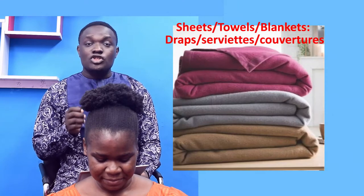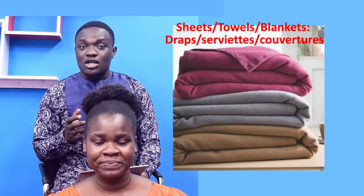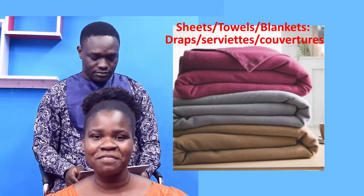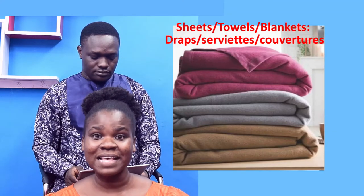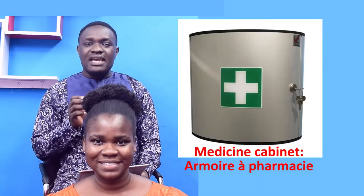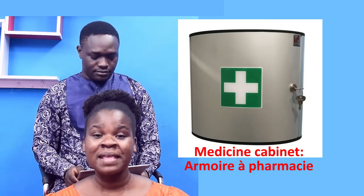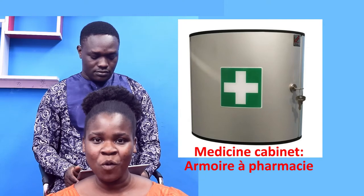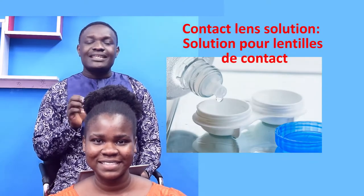Sheets, towels or blankets — Draps, serviettes ou couvertures. Medicine cabinet — Armoire à pharmacie. Contact lens solution — Solution pour lentilles de contact.